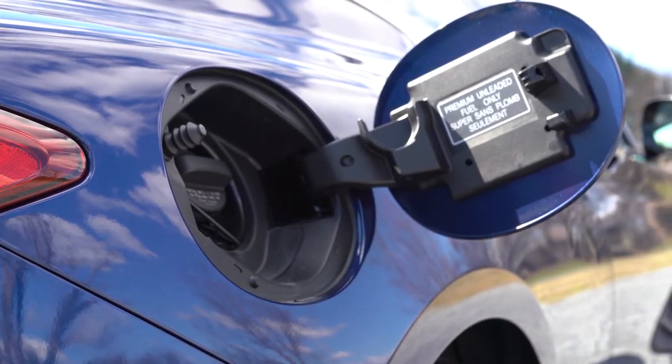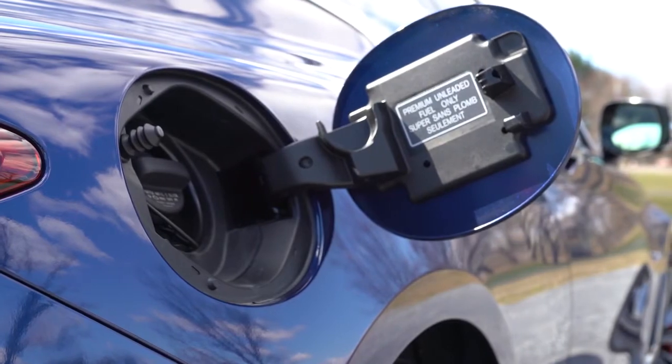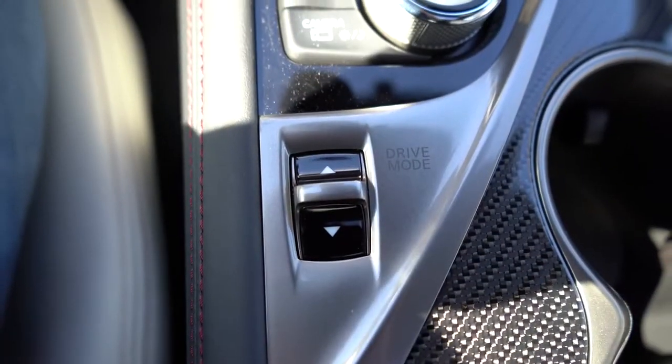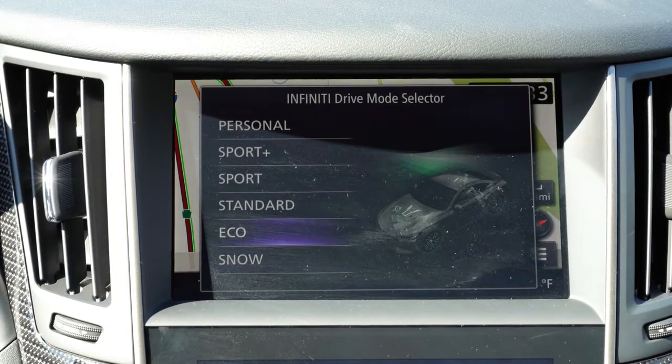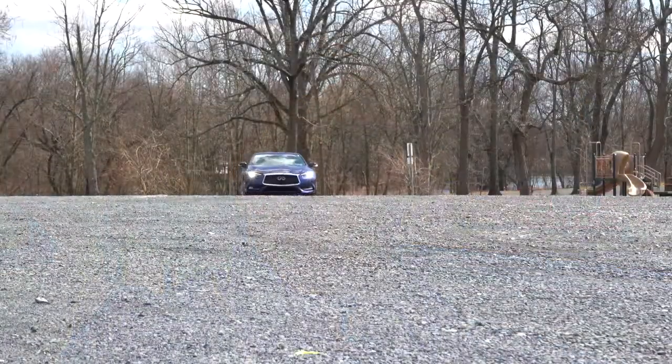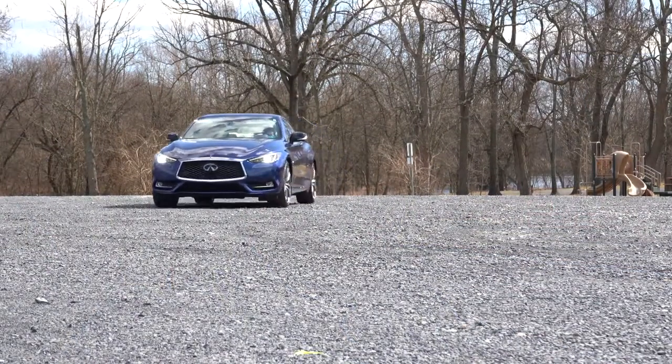Before we do any paddle shifter tests or fun accelerations, I wanted to mention there is a drive mode button directly behind the circular dial and shifter. Driving modes include Standard, Snow, Eco, Sport, Sport Plus, and Personal. I emphasize Snow because that is pretty cool for a car like this to have, along with all-wheel drive — back when it was the G35 it was just rear-wheel drive.